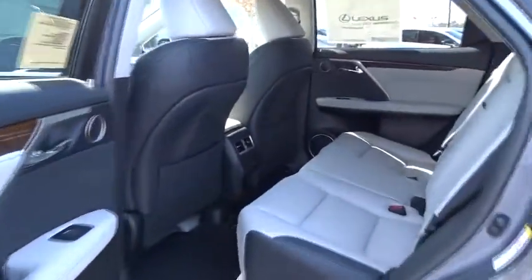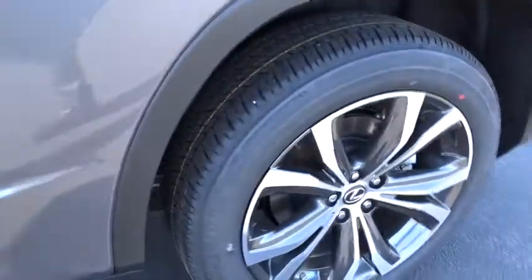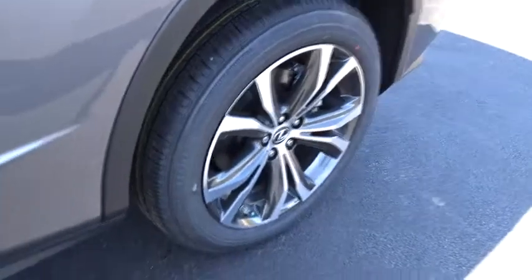Adjustable steering wheel, power steering, auto-dimming rear view mirror, keyless start, four-wheel disc brakes, aluminum wheels, hard disk drive media storage, and floor mats.